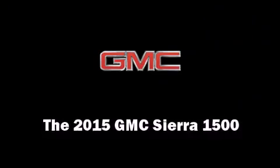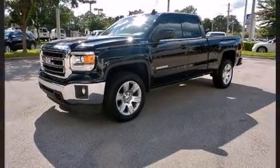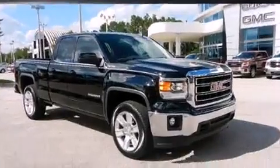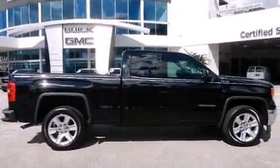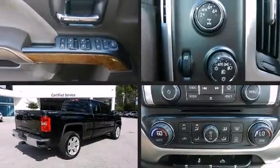Climb inside the 2015 GMC Sierra 1500. It features an automatic transmission, four-wheel drive, and a powerful eight-cylinder engine. It distinguishes itself from the competition with features such as delay-off headlights, a tachometer, variably intermittent wipers, and heated door mirrors.